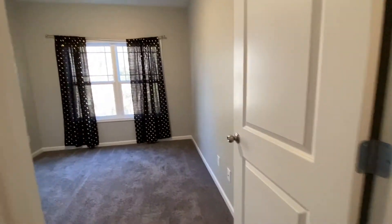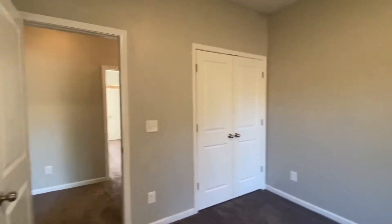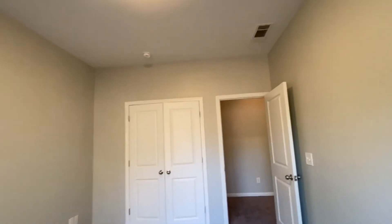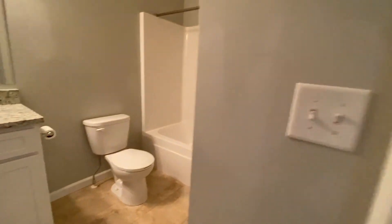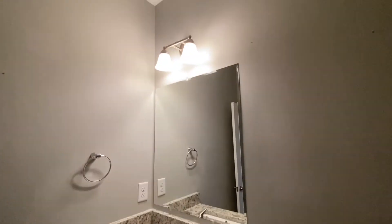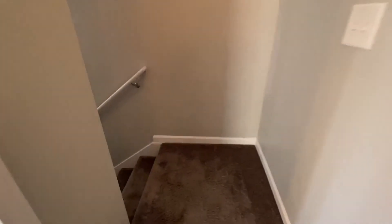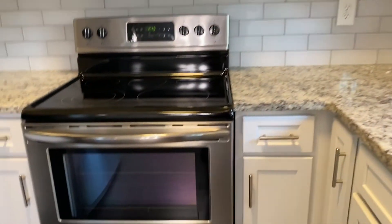This is the second bedroom. The third bedroom also has nice closet space. You have been viewing 1733 Brookside Lake in Norcross, Georgia — thank you for watching.